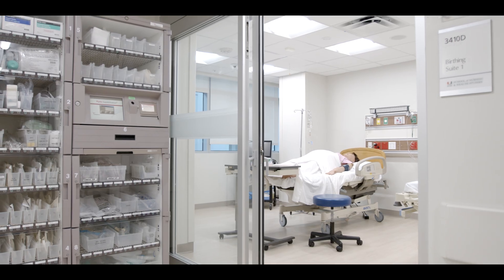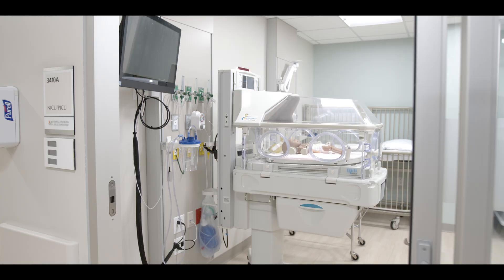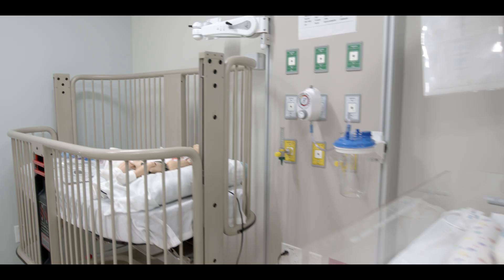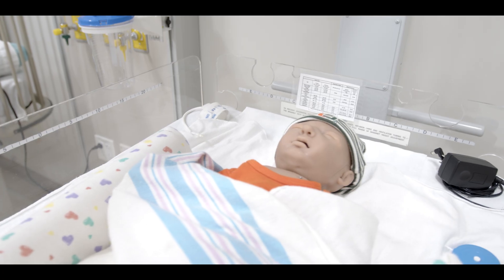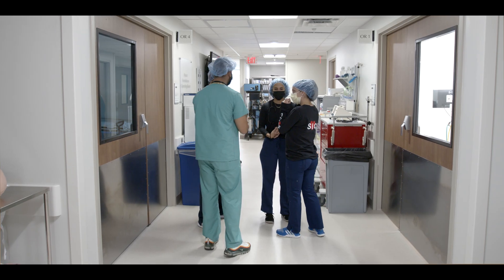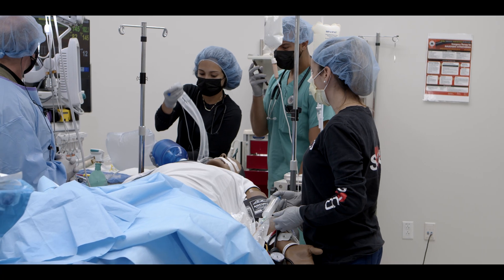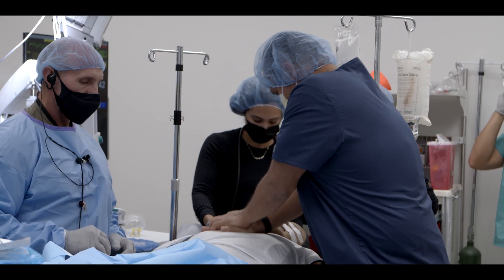In the labor and delivery suite, pregnant mannequins give birth daily. This fully immersive environment gives you the opportunity to work alongside nurse practitioners from the delivery process to teaching parents how to nurse their newborn. Disaster scenarios teach crisis response and team communication in a way that puts you at the center of the fast-paced action.